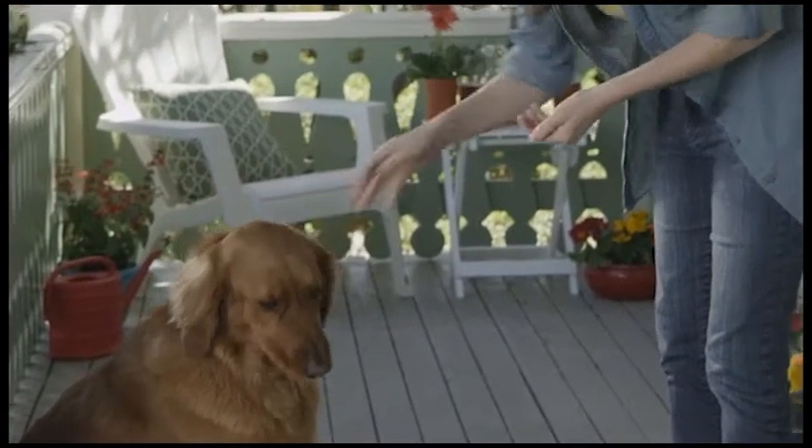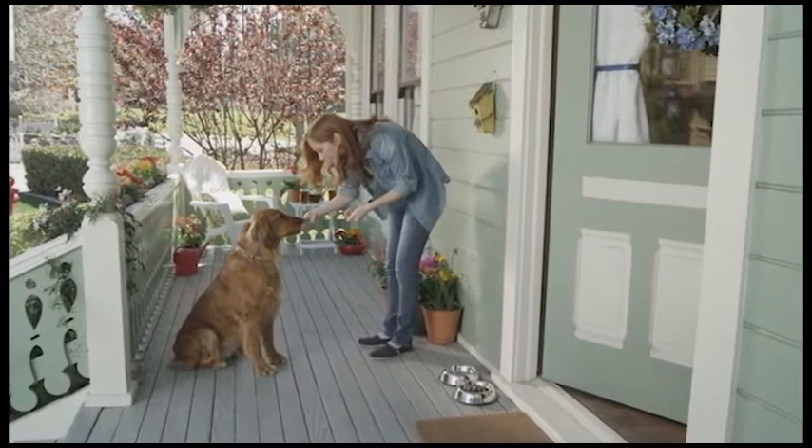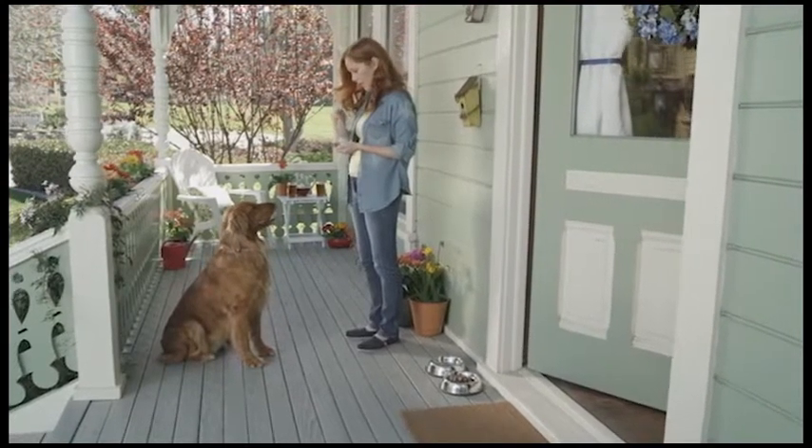To look and feel their best, your companions need supplements, just like you. Taking a proactive approach and beginning supplementation early will assist in ensuring your companion's well-being.